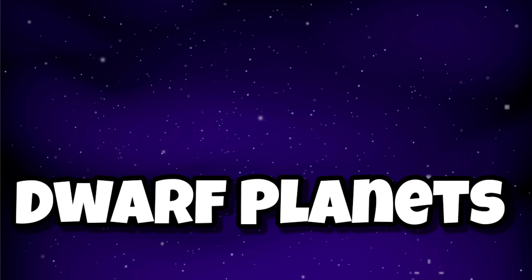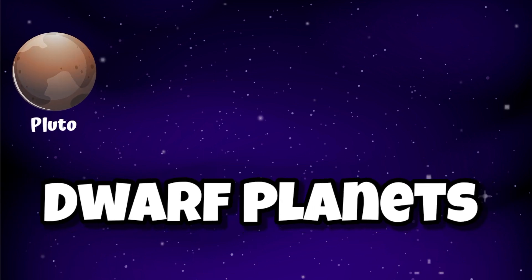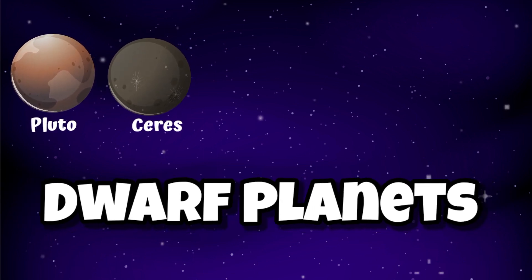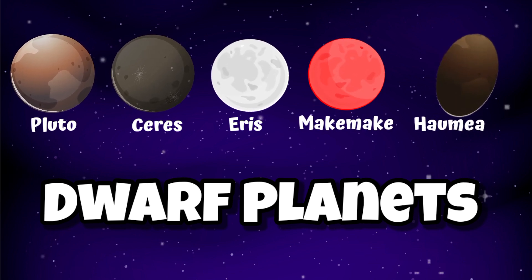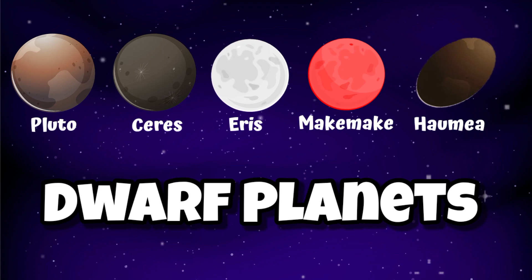There are also dwarf planets: Pluto, Ceres, Eris, Makemake, and Haumea. These are some of the dwarf planets.